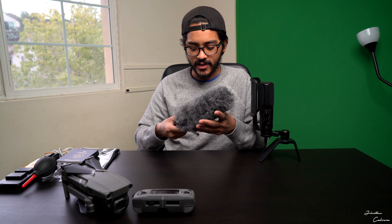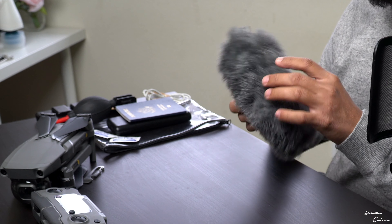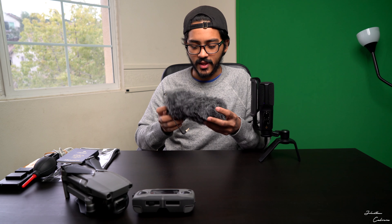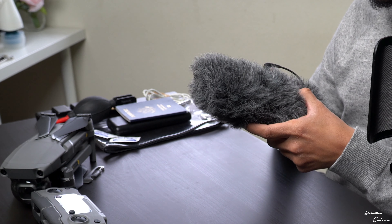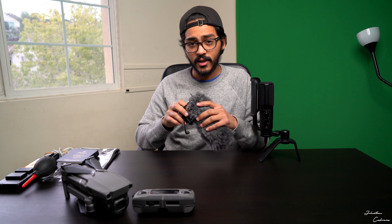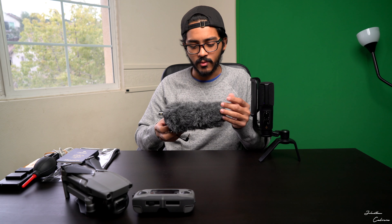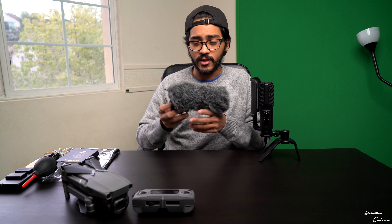This is my Rode VideoMic Pro. I have a love-hate relationship with it — sometimes I forget to turn it off because it doesn't turn on and off with the camera. This might be the thing I upgrade later in the year, but until then it gives me good audio for vlogging and the dead cat windscreen works really well. I'm just waiting for the one time it messes up on me before I toss it.